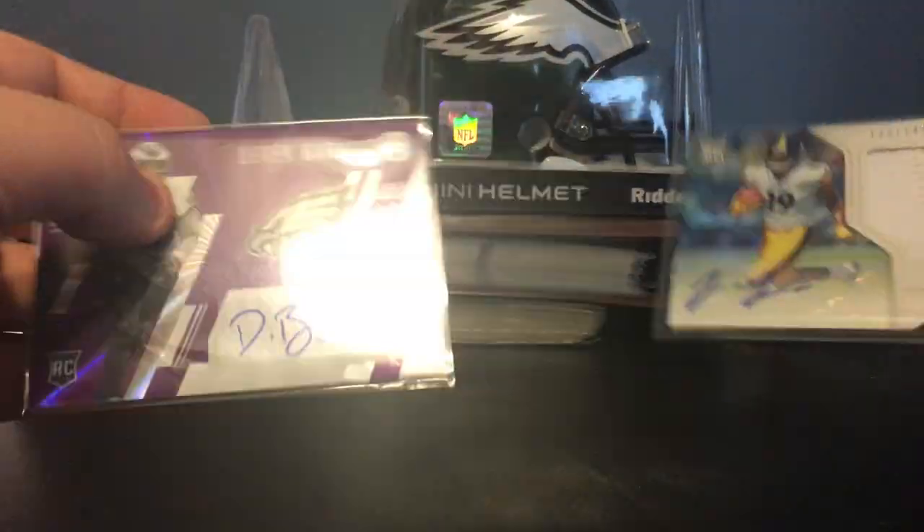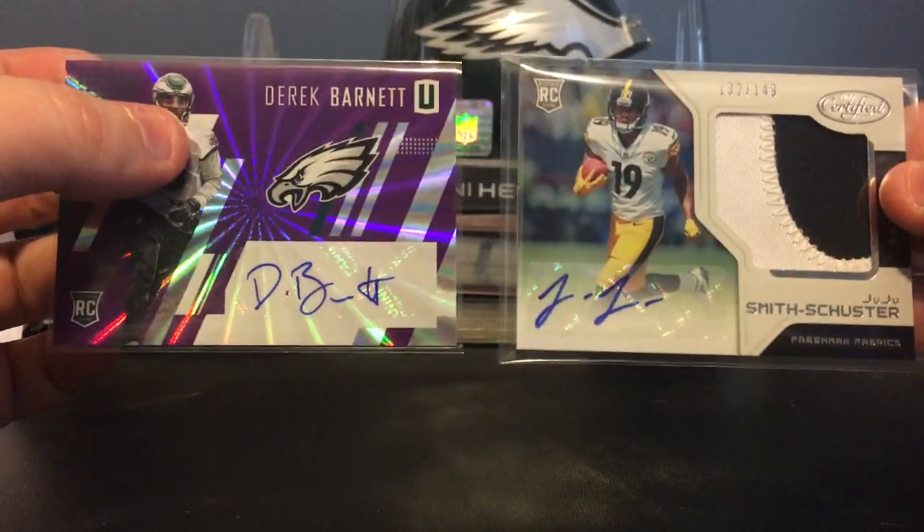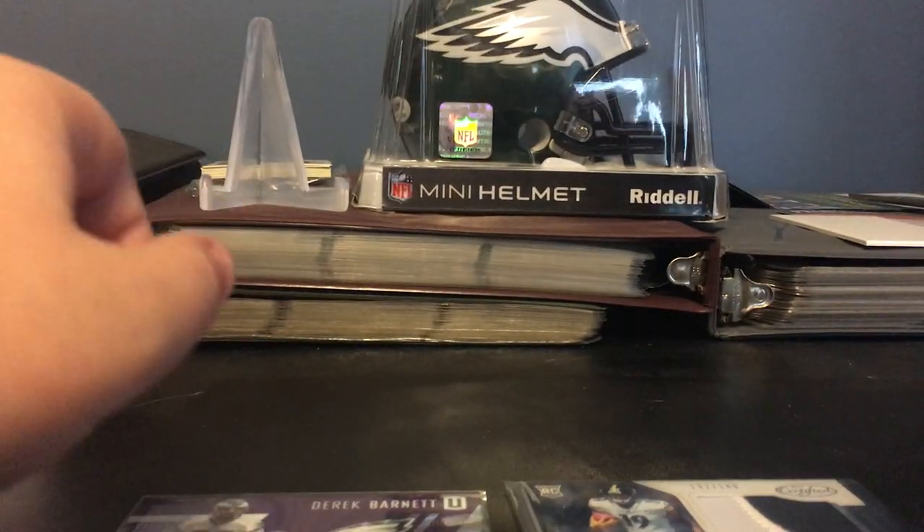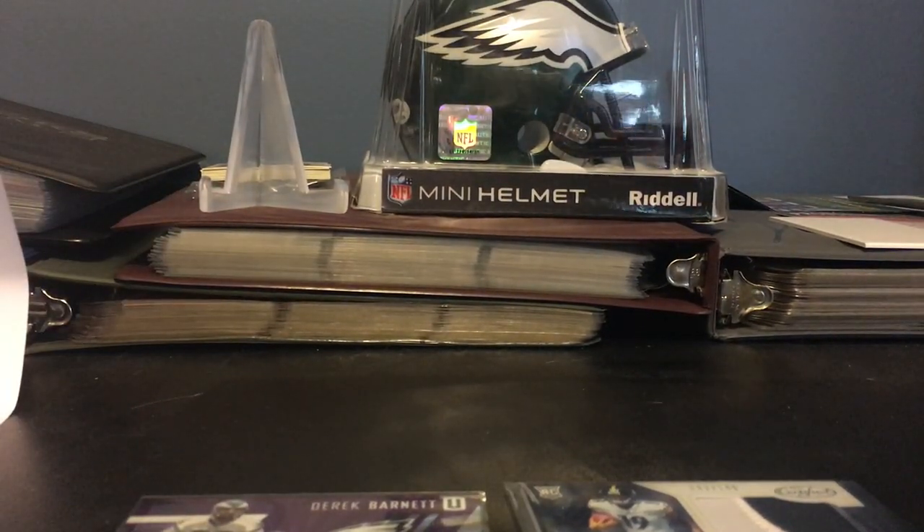Can't go wrong here. We got a little Derek Barnett signature, JuJu Smith-Schuster RPA, and also an out of 50 Phillip Rivers in there somewhere. Alright guys, great break — definitely a great break, loving it. I got a bunch of mail to open, probably have that in the next couple days. Subscribe below, like my video, and let's keep it going here guys. See you again soon.